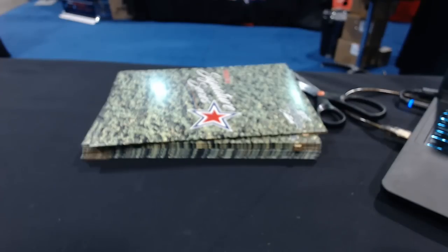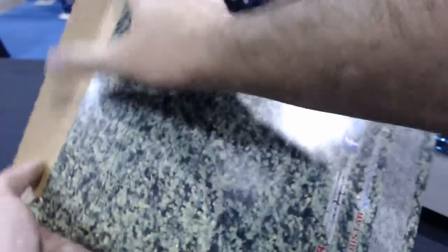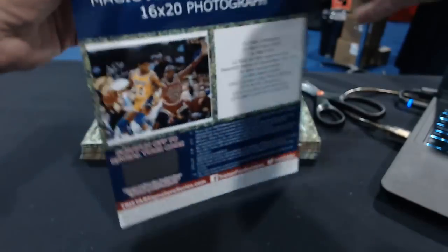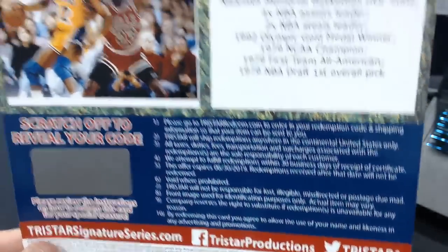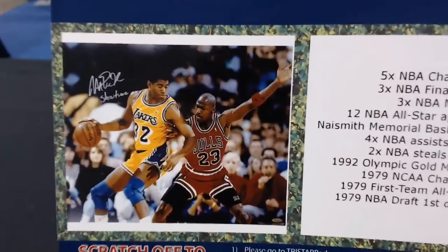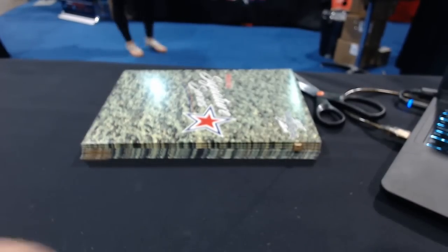Number two is Barnyard. Maybe a redemption — yes! Magic Johnson autograph, 16 by 20 photograph, with Jordan on there too. Looks like it's inscribed 'Showtime.' You scratch this off and enter it on their website, then they'll ship it right to you. Magic Johnson 16 by 20 — good size. Jordan and Magic. Barnyard will exactly like it.